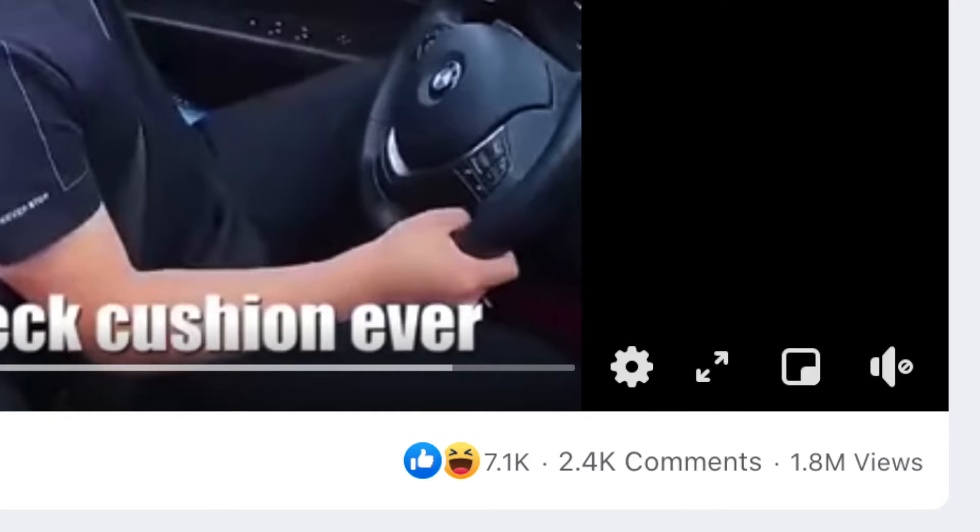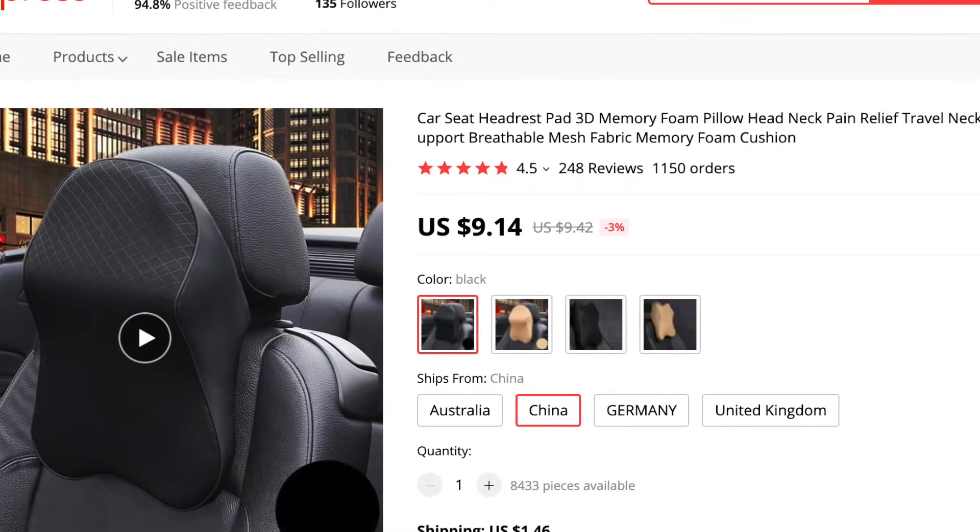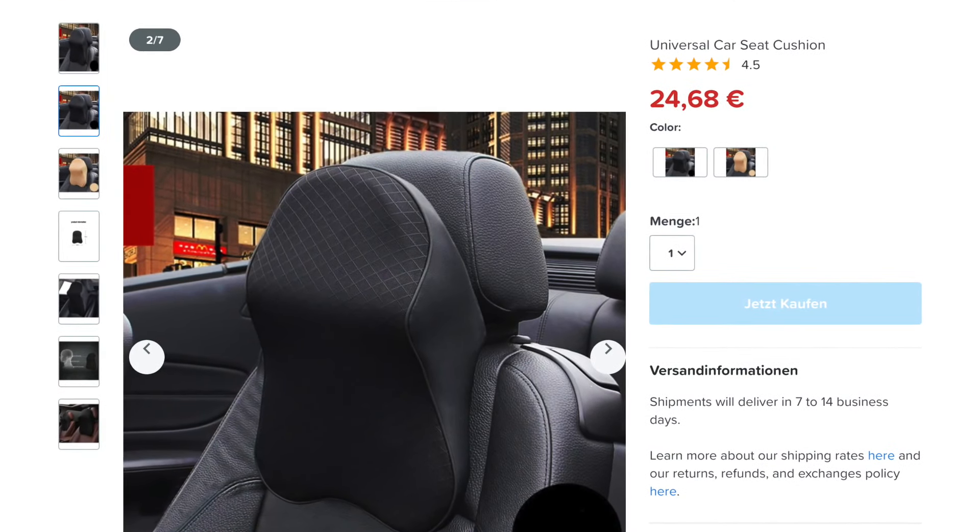The ad I found on Facebook for this particular product also got really good engagement — almost 2 million views and 7,000 likes — which means this seller spent a good amount of money to promote this ad. If this product wasn't profitable, he wouldn't spend this much money. Facebook ads are really expensive. Also on AliExpress, this product gets a decent amount of orders — I can see 1,100 here. Sellers are selling it for $30, on AliExpress you get it for $9, so your margin is roughly going to be $21.